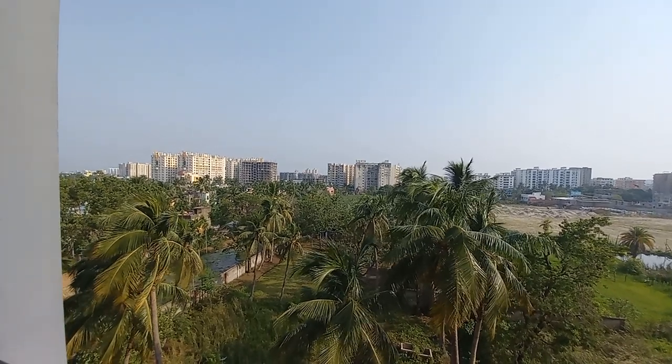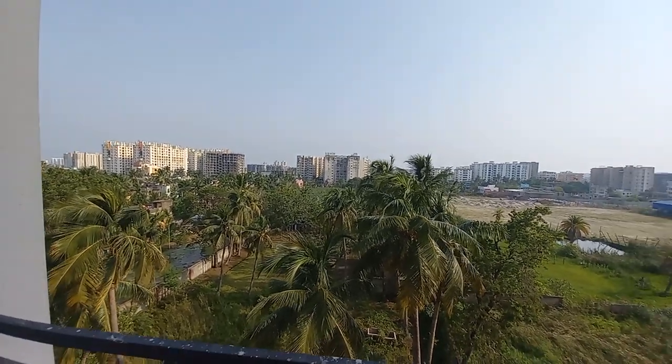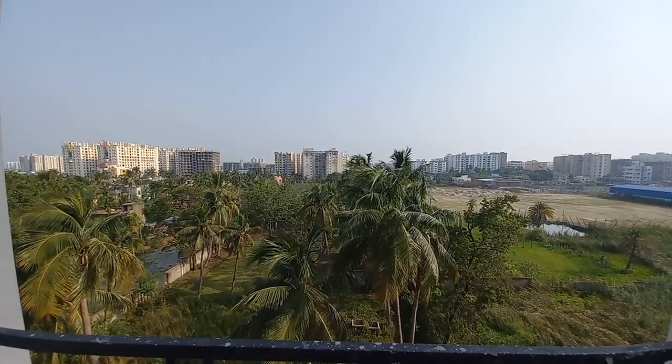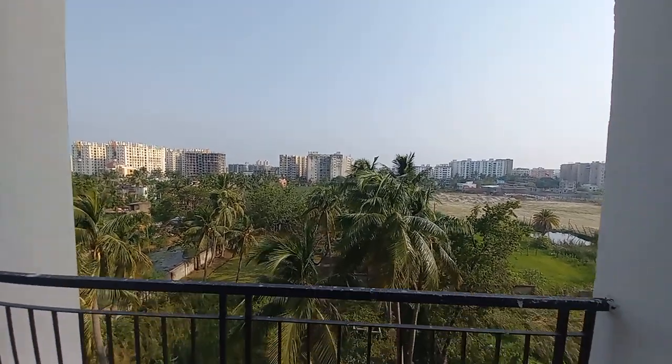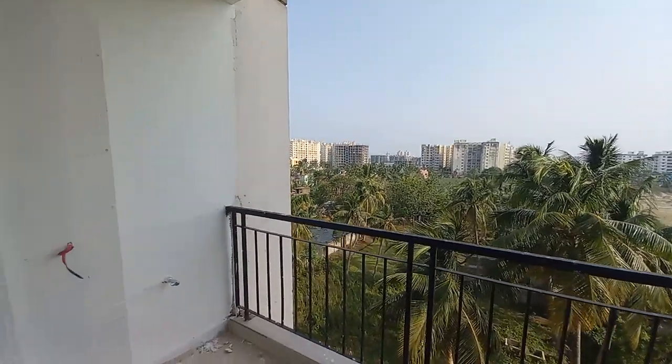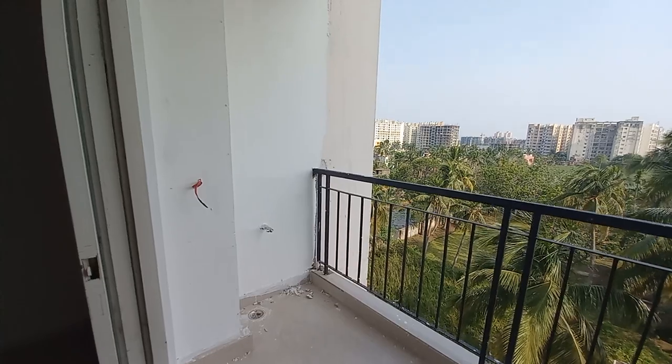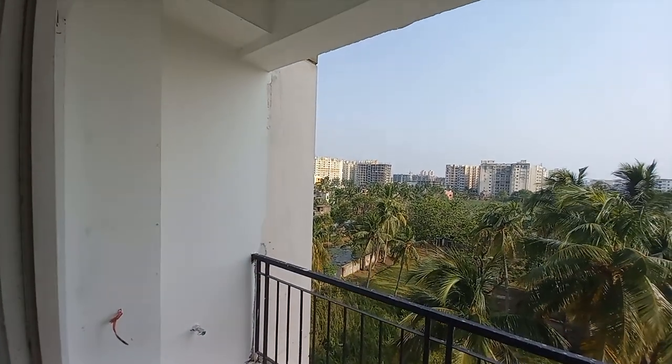This is a complex with a total of 25 towers, out of which we have already delivered 12 towers — G plus 12 storied. You can have a washing machine point on the balcony, and this balcony will be covered from the top.